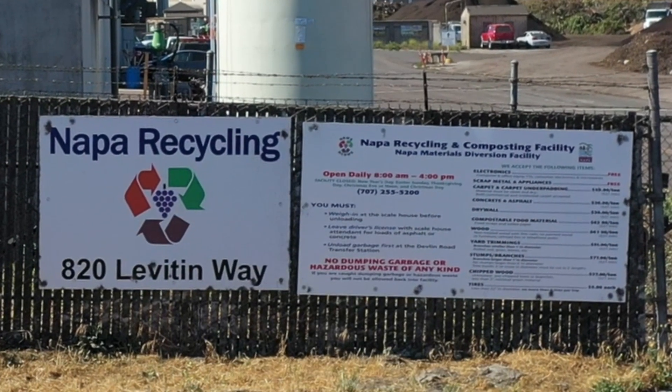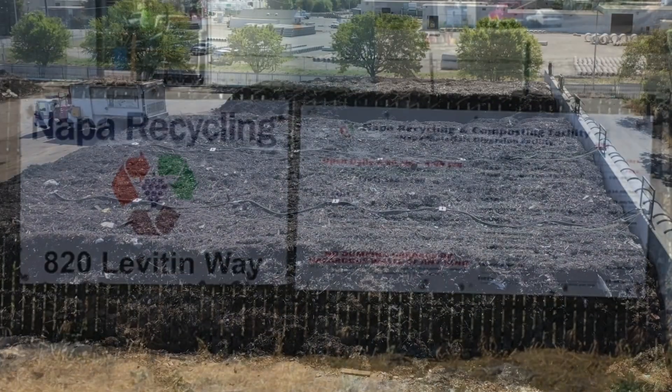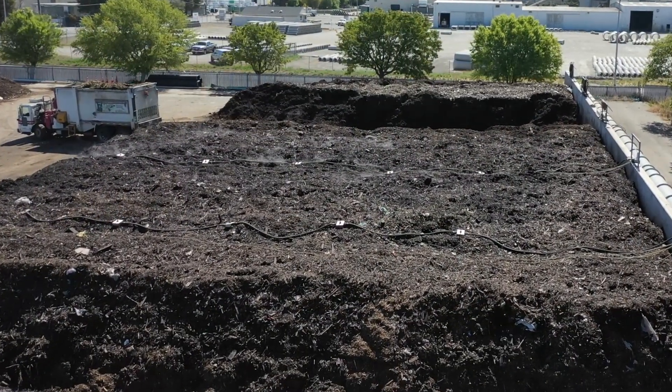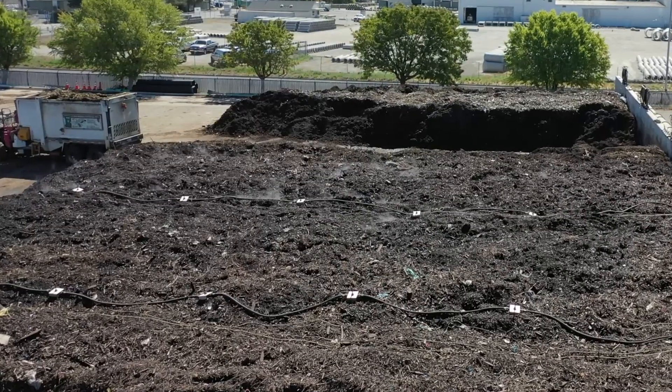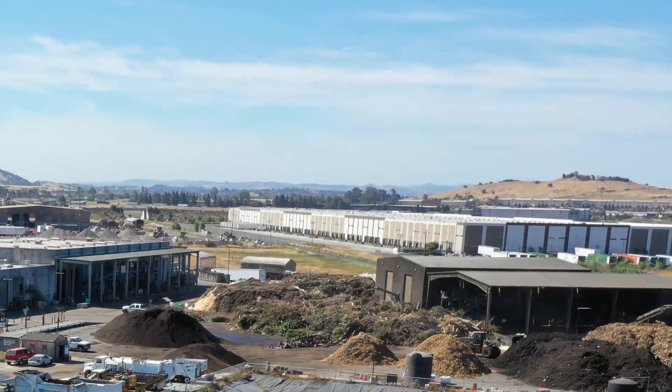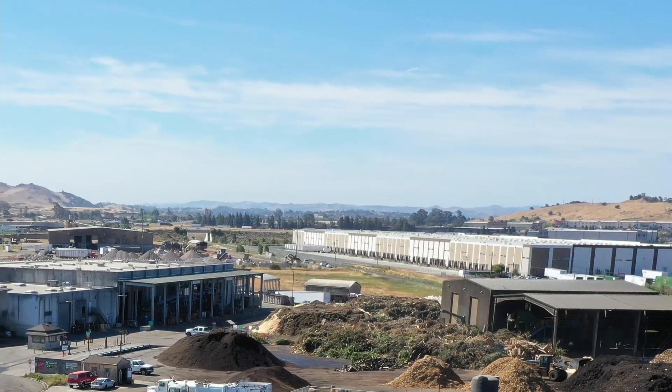Engineered Compost System worked with the City of Napa and Northern Recycling to develop a low emissions compost facility for food waste and yard waste. The system needed to deliver rapid stabilization and meet Bay Area Air Quality Management District's rigorous emissions criteria.